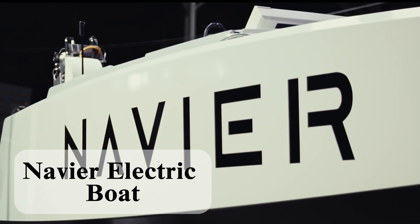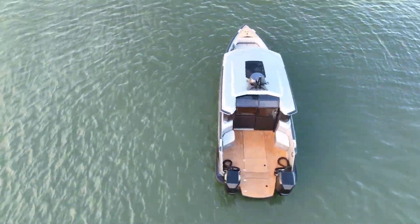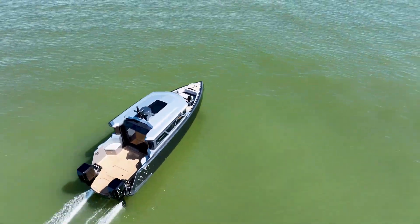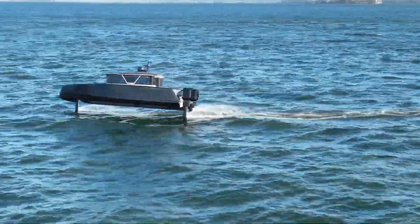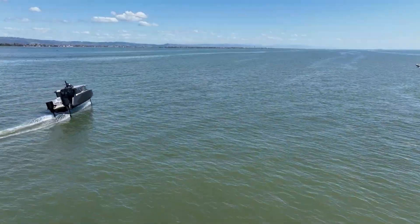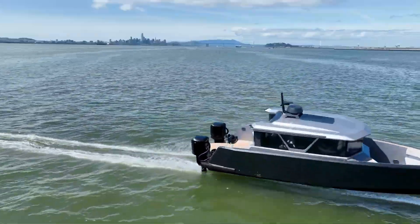Navier Electric Boats: The future of clean, effortless boating. Experience a new era of watercraft with Navier Electric Boats, the pioneering company revolutionizing how we enjoy the water. Designed for a seamless and sustainable boating experience, Navier's cutting-edge electric boats combine innovative technology with sleek, modern design to deliver a ride that's as smart as it is stylish. Glide across the water with zero emissions, zero noise, and zero hassle, thanks to advanced battery systems and intuitive controls.